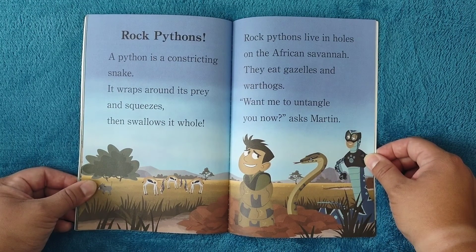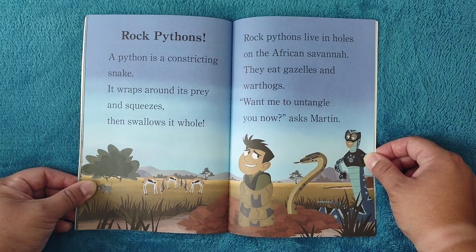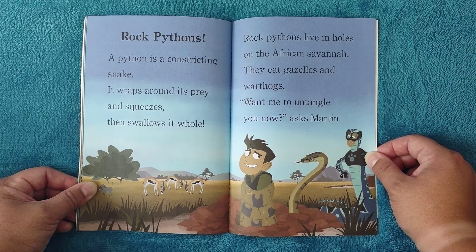Rock pythons: a python is a constricting snake — it wraps around its prey and squeezes, then swallows it whole. Rock pythons live in holes of the African savannah and eat gazelles and warthogs. 'Want me to untangle you now?' asks Chris.